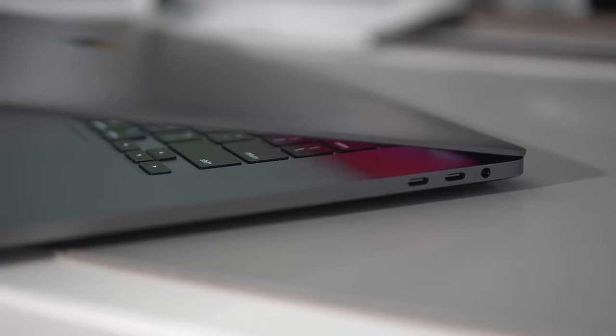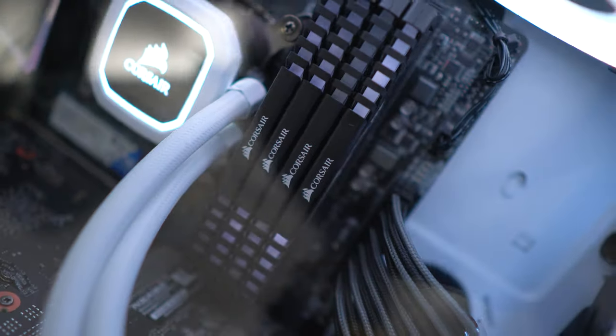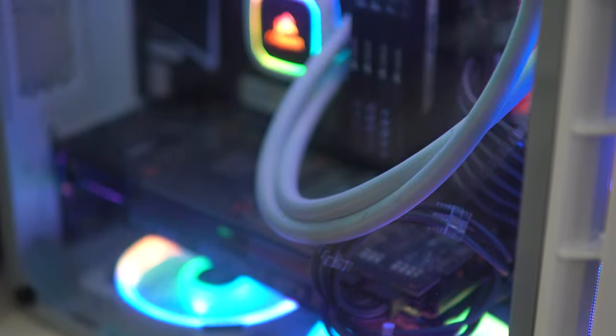Everyone who knows me knows I love building my custom PC and I'm a Windows fanboy — I love that I can fully customize it, use any part I want at a reasonable price, customize the lights, and make the setup look neat. This PC behind me I paid roughly $2,000 to $2,700 for everything, excluding monitors and peripherals. I could have probably built it for around $2,000.